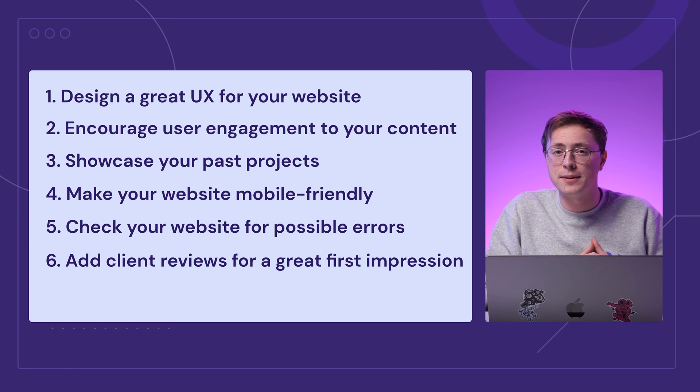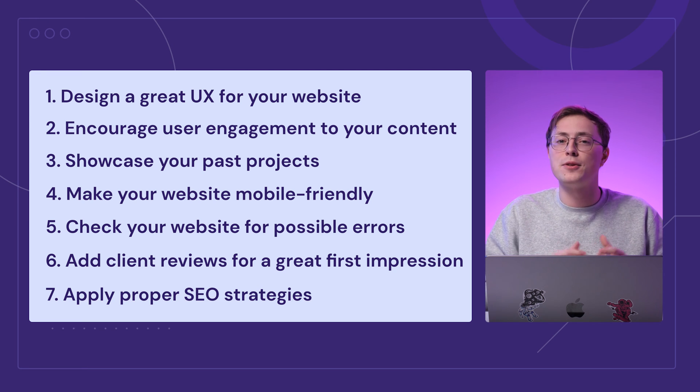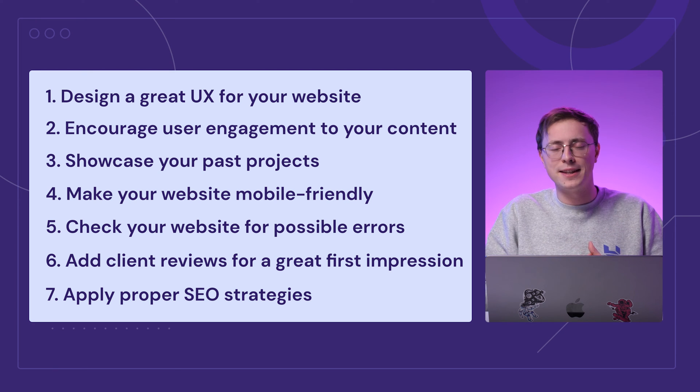remember to ask them for a testimonial and make sure they consent to being featured on your website as social proof. Lastly, remember to apply the proper SEO strategies on your website to boost its search engine ranking and help you reach more potential clients.